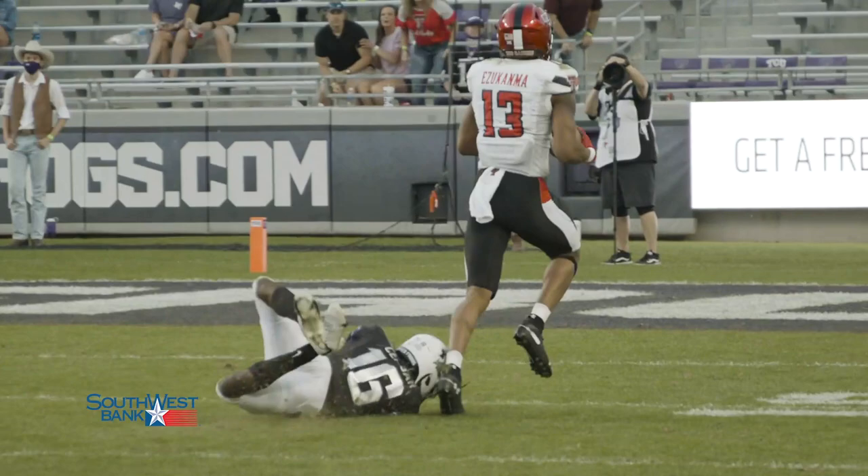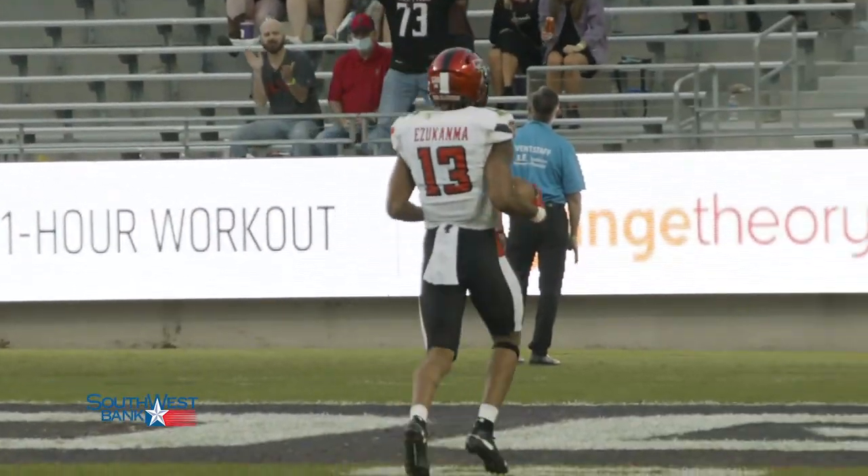Hey, Red Raider Nation, welcome back to Roll It Back, presented by Southwest Bank. Two plays from last Saturday's game.